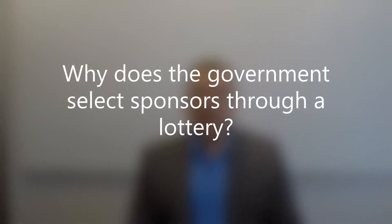In the past the Canadian government accepted sponsorship applications on a first-come first-served basis. However, the government would only accept a certain number of applications a year. Currently, the government is accepting 10,000 parent sponsorship applications a year. The number of people interested in sponsoring their parents far exceeds the number of applications the government is willing to accept.